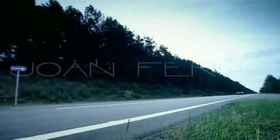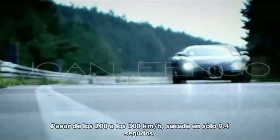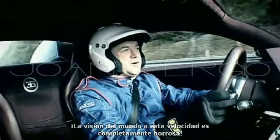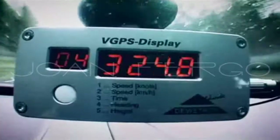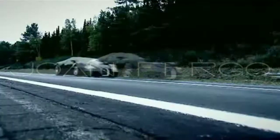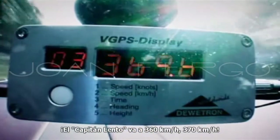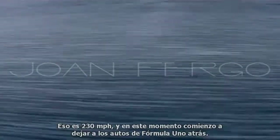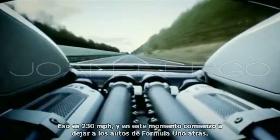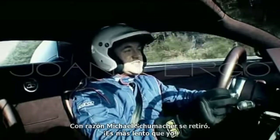Here we go. The climb from 200 to 300 kilometres an hour was over in just 9.4 seconds. The world viewers is a total blur. I'm already doing 330 kilometres per hour, getting up to about 350... Captain Slow is doing 360 kilometres, 370. That's 230 miles per hour. I was now leaving F1 cars behind. It's no wonder Michael Schumacher retired — he's slower than me.